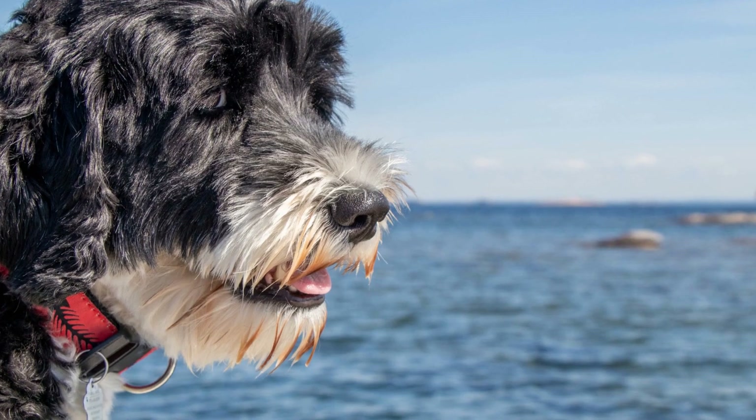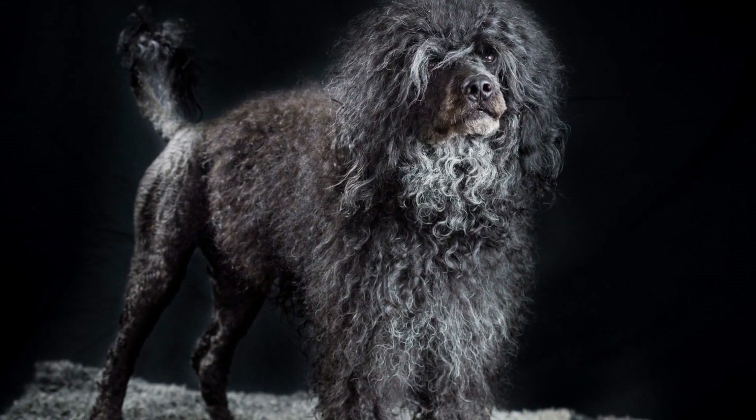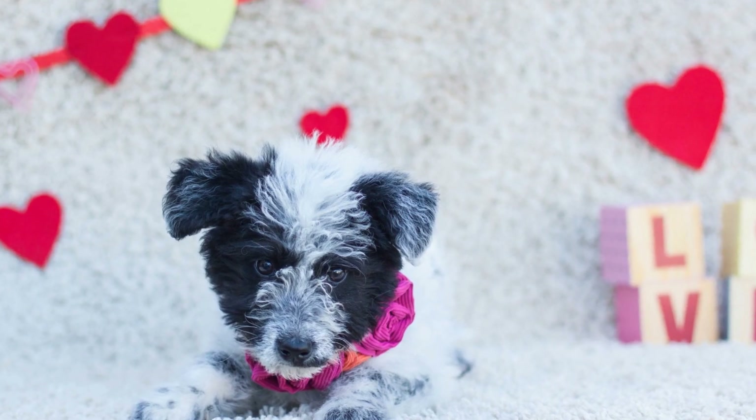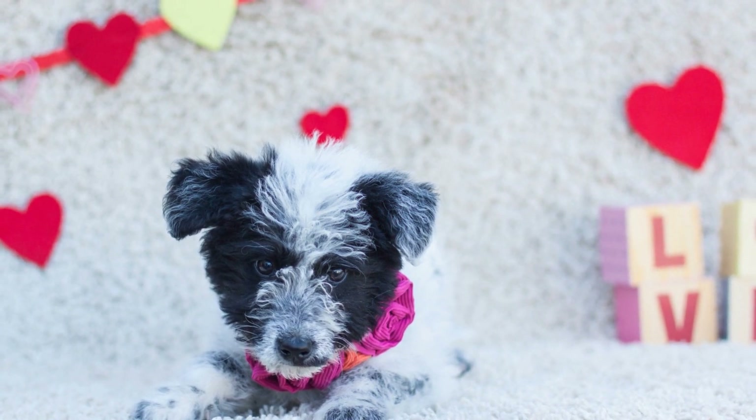Trimming is another essential aspect of curly coat maintenance. The hair around the ears, paws, and tail should be regularly trimmed to maintain a neat appearance. Ideally, seek professional grooming services every few months to ensure proper fur trimming and overall coat health.